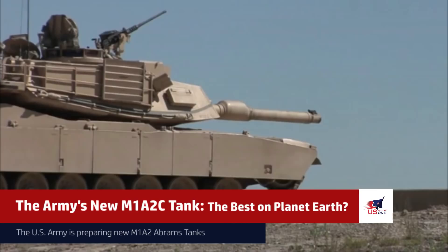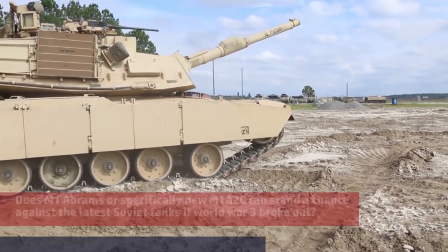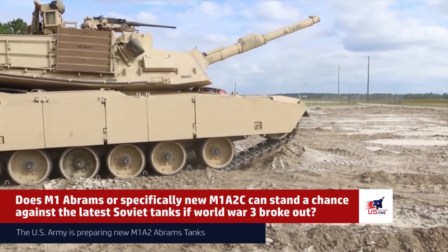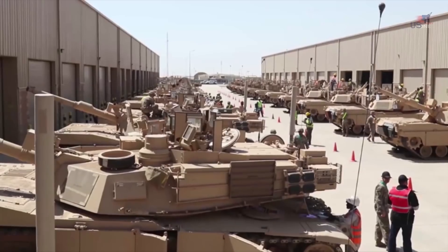This new M1A2C tank, the best on planet Earth. Does the M1 Abrams — or specifically the new M1A2C — stand a chance against the latest Soviet tanks if World War III broke out? Let's find out.